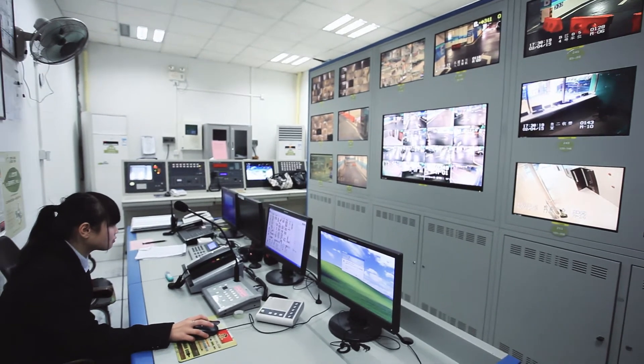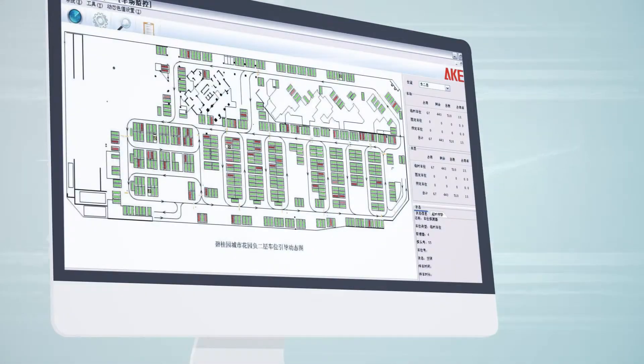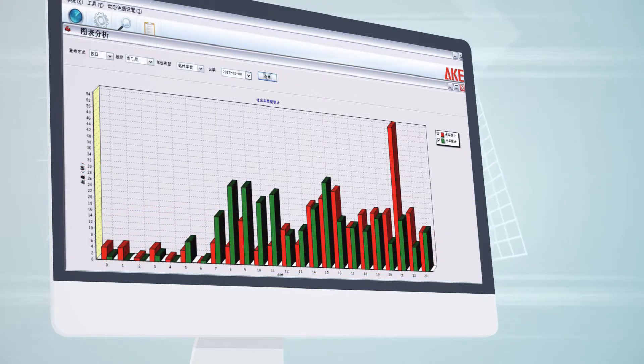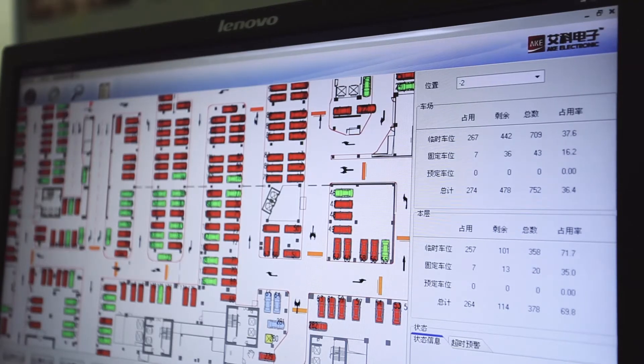Administrators can monitor the car park in real time using green and red icons to identify whether a space is available or not, and check the parking operation status through statistics charts and forms. Through different reports, they can analyze the information in order to have a clear knowledge of the car park and achieve higher efficiency in parking management.